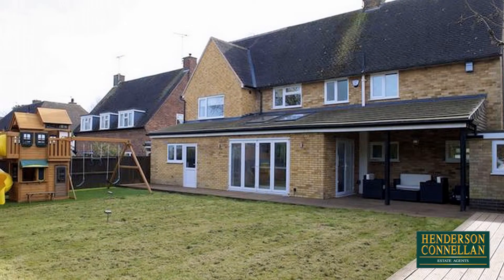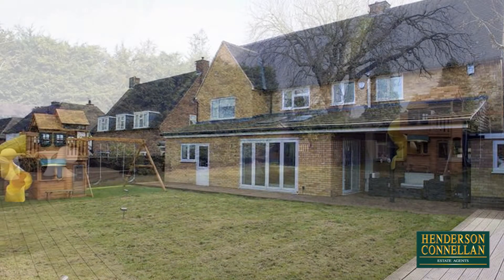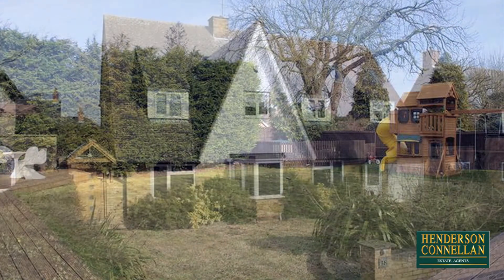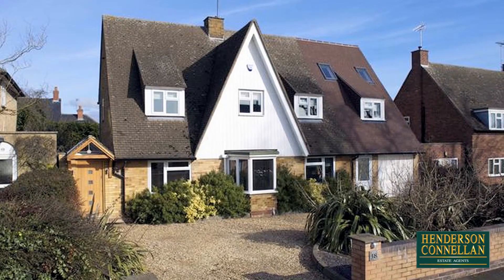Outside, the spacious rear garden is mainly laid to lawn, with mature greenery and bordered by two linked decked patio areas, with an enclosed storage area, decorative lighting and fitted outdoor speakers, while the neatly low-walled and planted frontage benefits from an in-and-out gravel driveway.